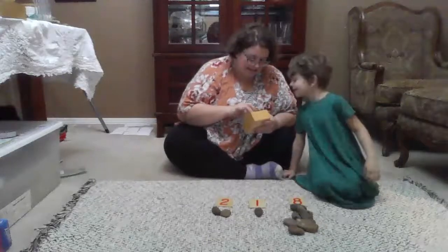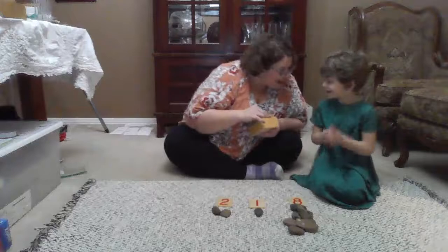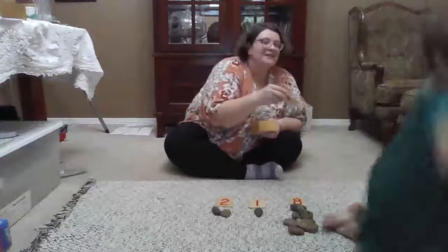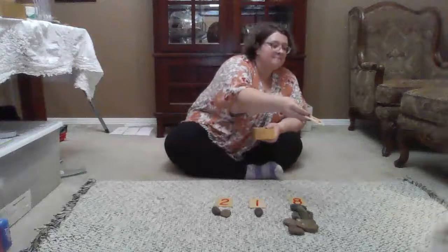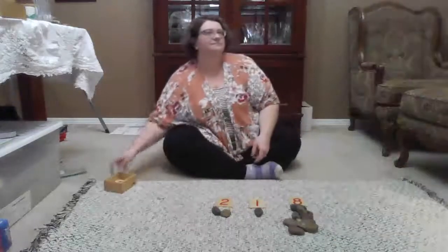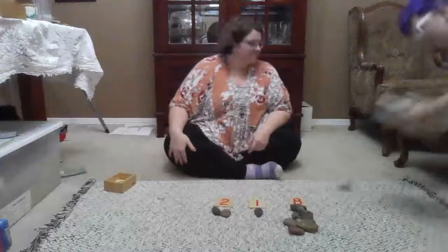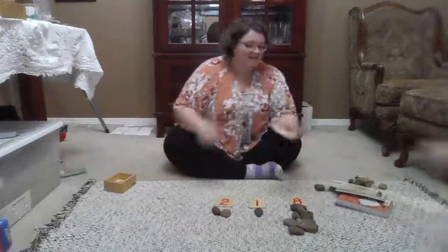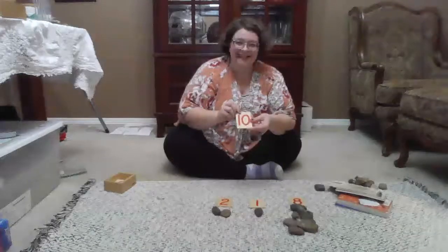Marilee, are you ready for your next number? I'm going to do three. Come get the number three. Miles has ten — let's count.